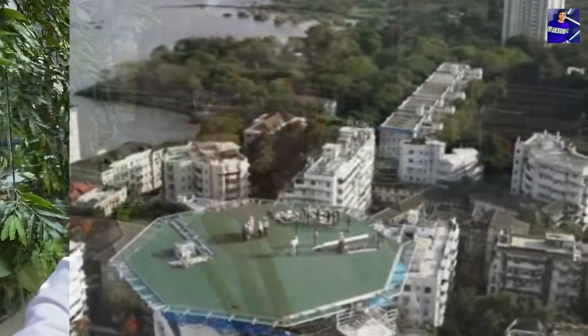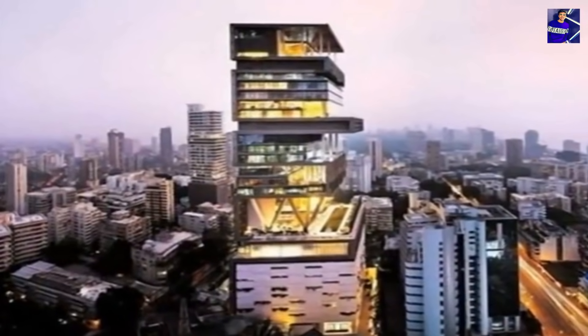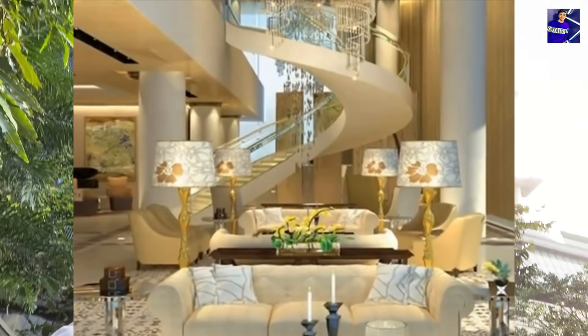You can see the grass covering the walls. The lower 6 floors are the entire parking area, and inside there are 168 cars belonging to Ambani Ji. On the top floor there are 3 helipads. The height of the building is actually 570 feet, which is equivalent to about 40 floors. But the building is only 27 floors because some floors are double-sized, making it equivalent to 40 floors in total.